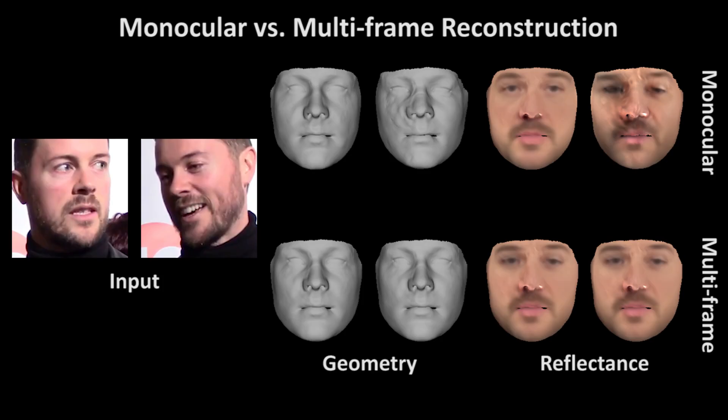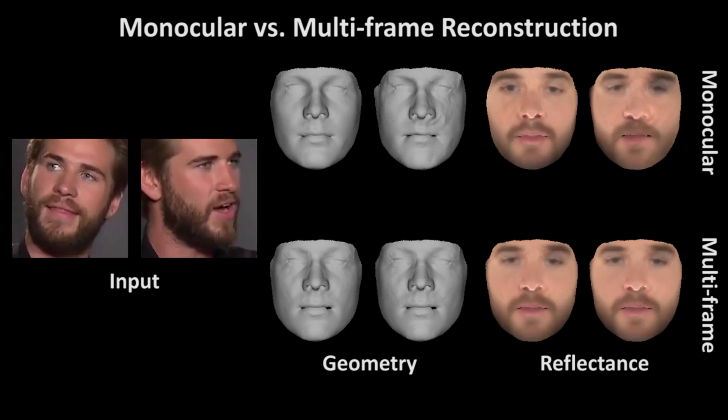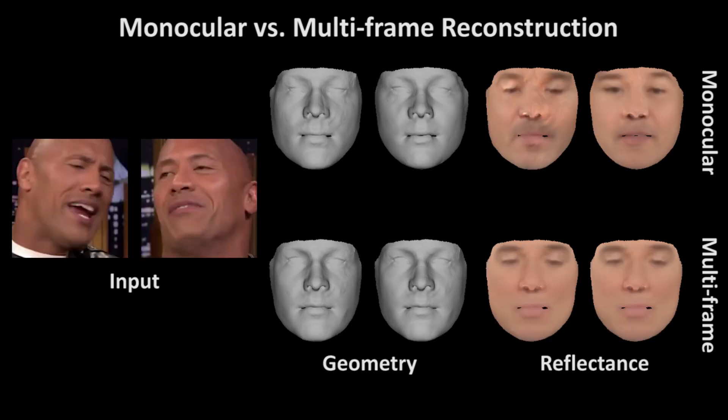Our approach supports both monocular as well as multi-frame reconstructions. Multi-frame reconstruction consistently outperforms the monocular setting, especially in recovering the occluded regions. Multi-frame reconstruction can also better resolve depth ambiguity.